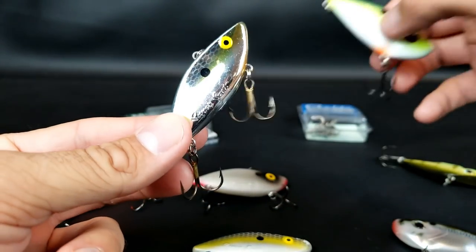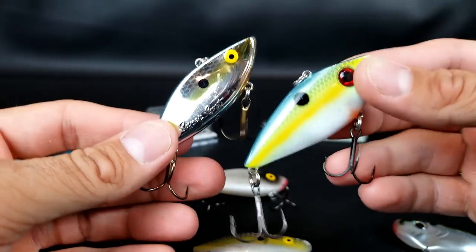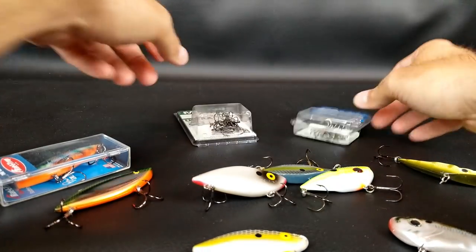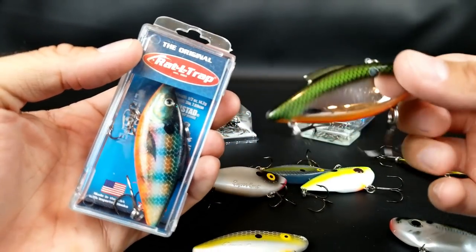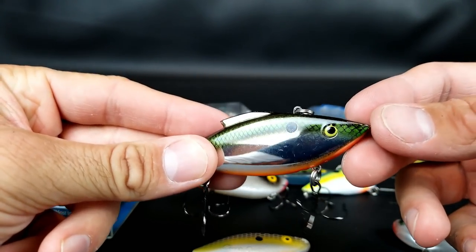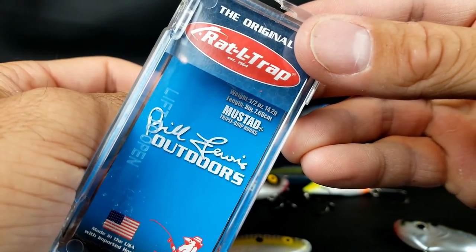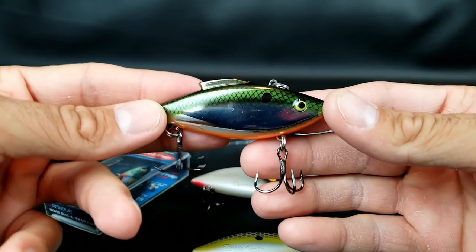One thing I really want to stress with both the Cotton Cordell Super Spots and the Strike King Red Eye Shad: I urge you highly to change out the treble hooks. I've had really good luck with Mustad Triple Grips and regular Gamakatsu round-bend hooks. The final kind of lipless crankbait I use is the Bill Lewis Rattle Trap — these have been the standard for a long time. The nice thing is they already come with Mustad Triple Grip hooks, so if you hate changing trebles, the Rattle Trap may be the way to go.